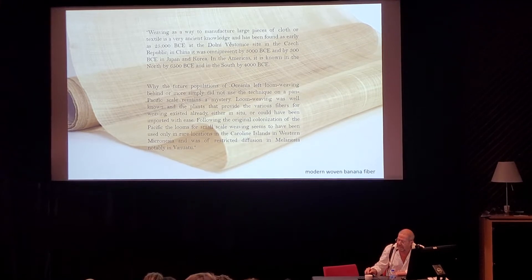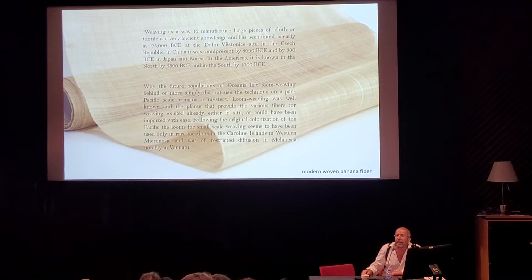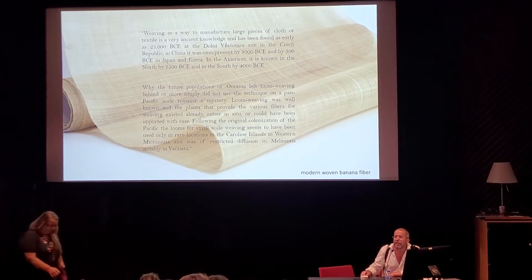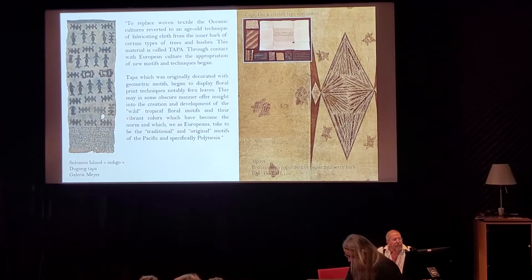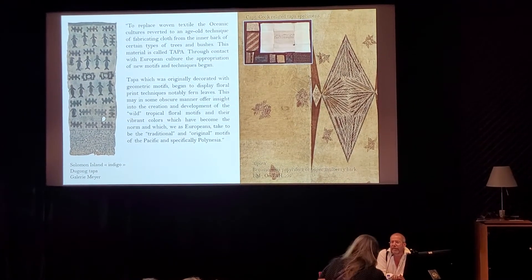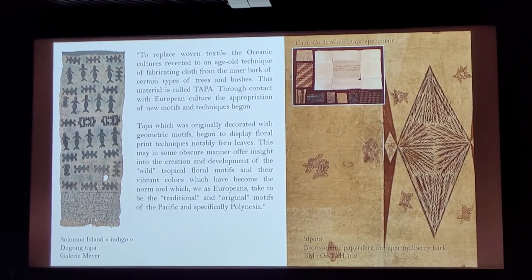Behind the photograph, behind the text, you see modern-day banana fiber weaving, just to show you that the material was actually present at all times. To replace the weaving technique, the people in Oceania invented tapa, which we are all familiar with.